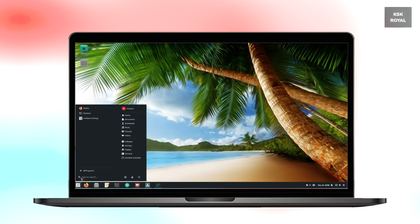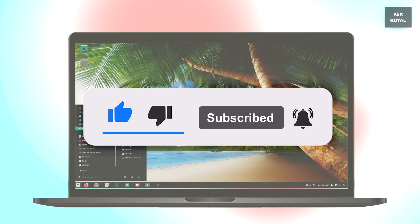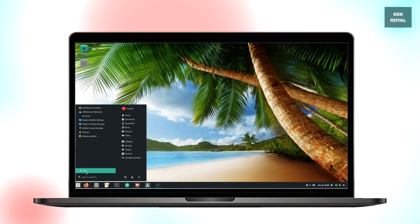But before that, if you are new to this channel, make sure you hit that subscribe button down there and turn on the bell icon to receive post notifications. That being said, let's start exploring the top six wonderful Linux distros of 2021.